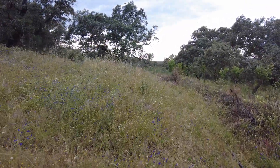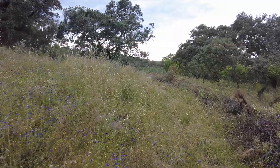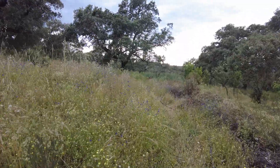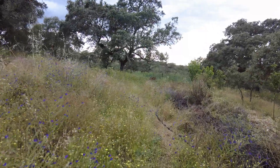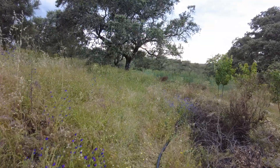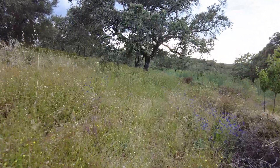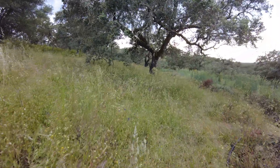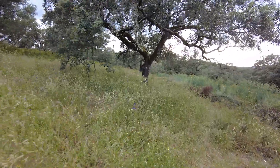Walking towards the west — the sunset side. There are some clouds, so it might be another spectacular sunset, with all these orange and red colors on the low clouds.